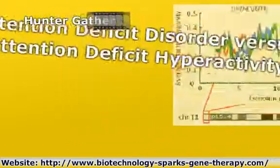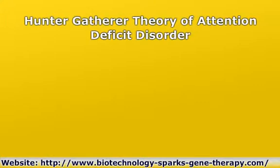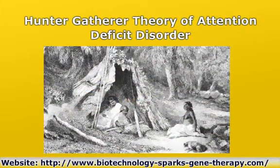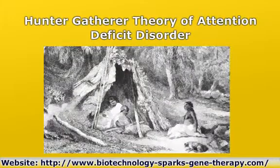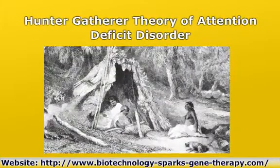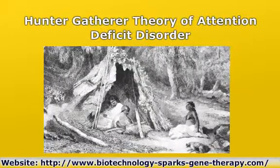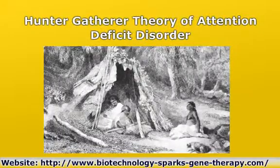Hunter-Gatherer Theory of Attention Deficit Disorder: if you're walking through the forest looking for something to eat and you don't see anything to eat, you need to scan more aggressively. You need to be noticing everything around you. This is called distractibility.